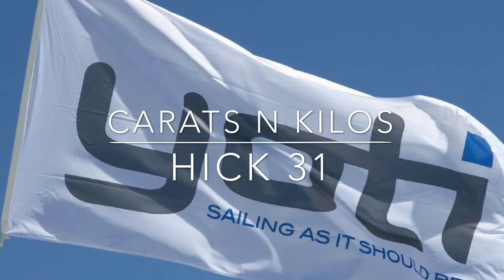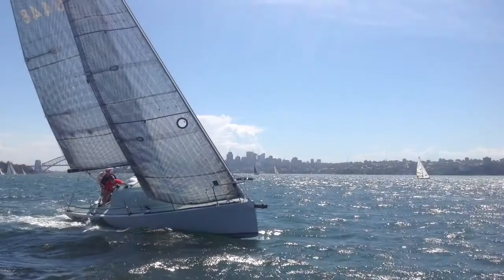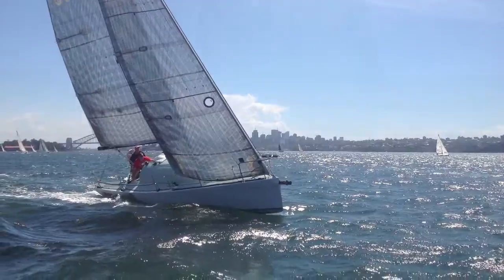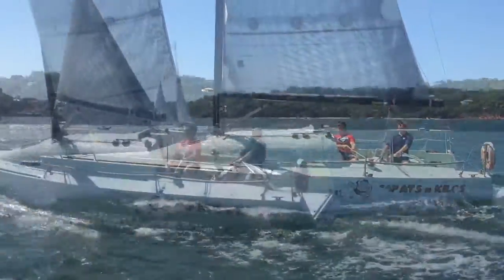Hi and thanks for joining us again at Yachty. Today we are down on Sydney Harbour taking a look at the Hick 30, Carrots and Kilos. Built in 2005 and designed by Robert Hick, she is a renowned yacht on the waters of Sydney.